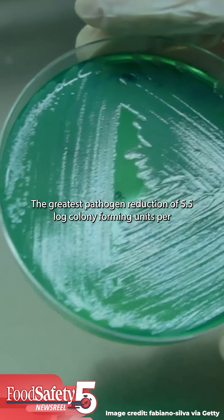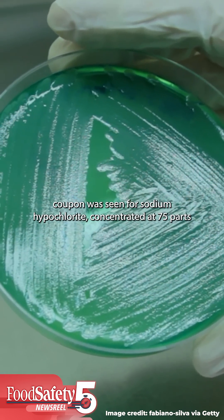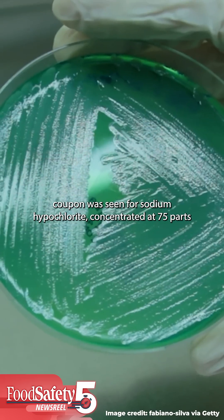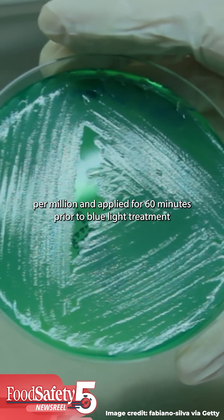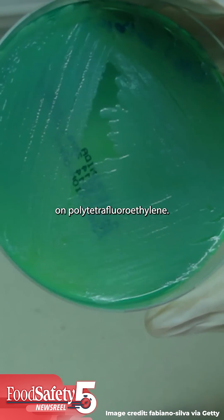The greatest pathogen reduction of 5.5-log colony-forming units per coupon was seen for sodium hypochlorite concentrated at 75 parts per million and applied for 60 minutes prior to blue light treatment on polytetrafluoroethylene.